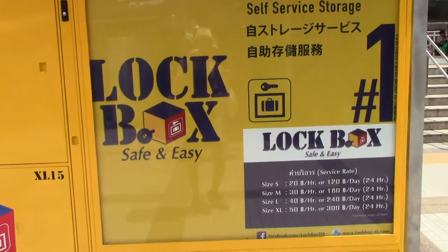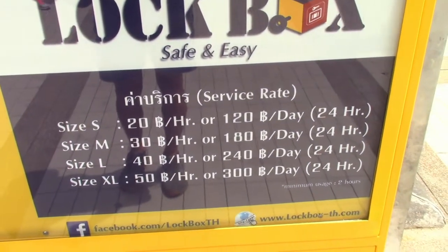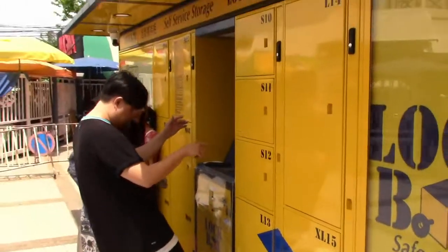Another thing we've noticed about Bangkok are these new lockboxes. They're at a lot of the BTS and MRT stations, which is really convenient. They've got big and small boxes for anything you need.